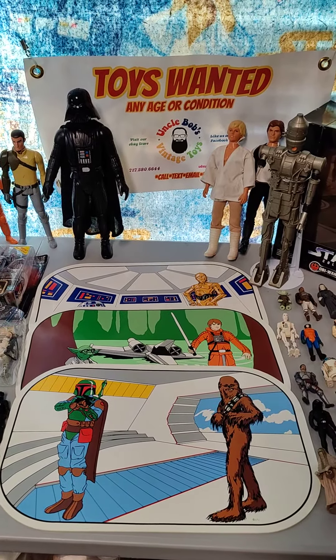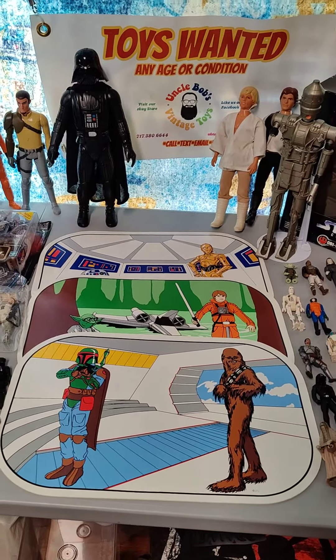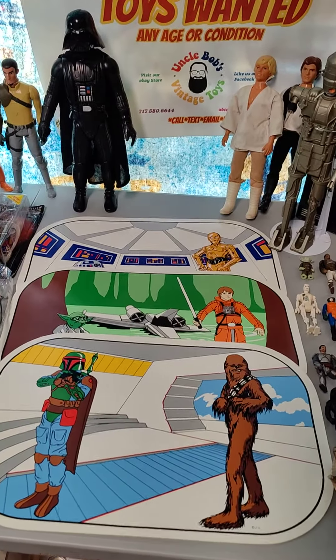What's up, toy people? Bob Mestrella here from Uncle Bob's Vintage Toys. We're going to be doing a Star Wars auction this week on Whatnot.